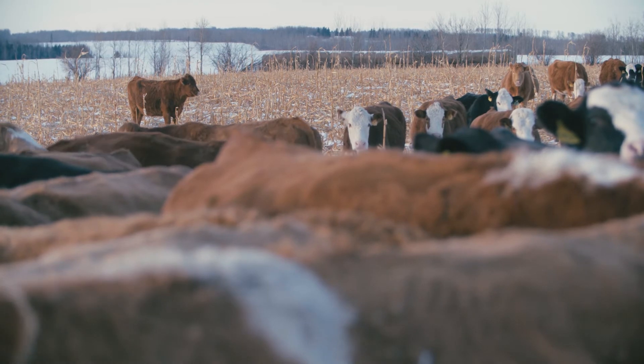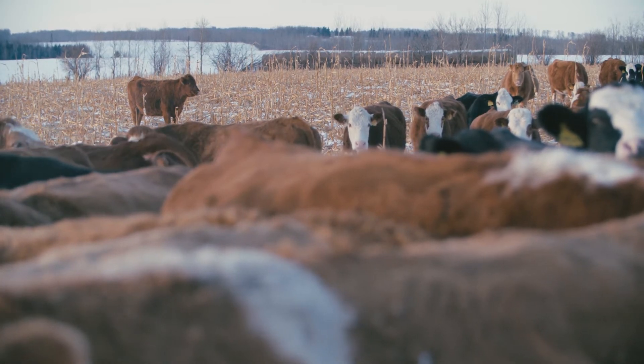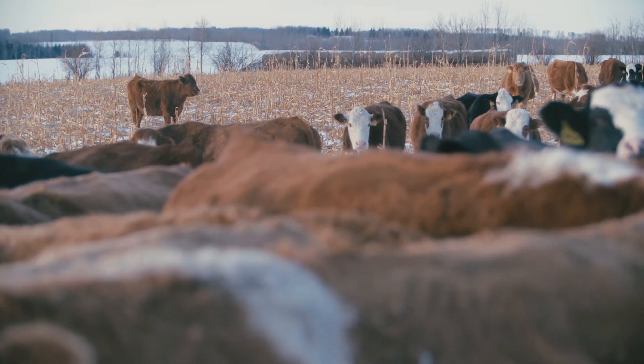For supplementation, we're using hay — just rolling out a couple bales a day. I like using feeders, but it's a bunk space issue. You need everybody to get their 10 pounds, and that's just not going to happen with feeders.